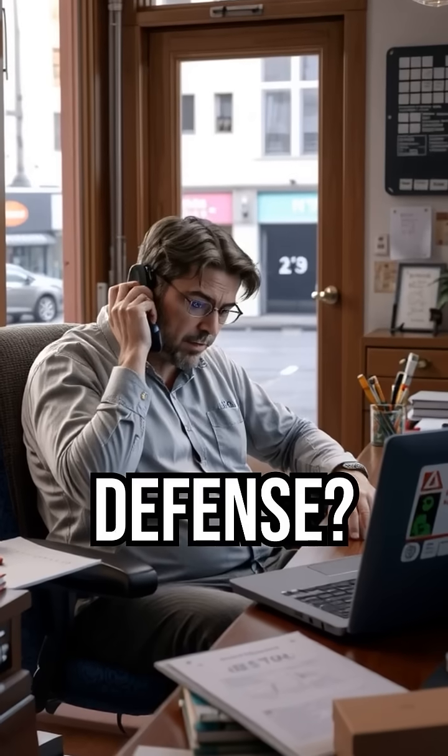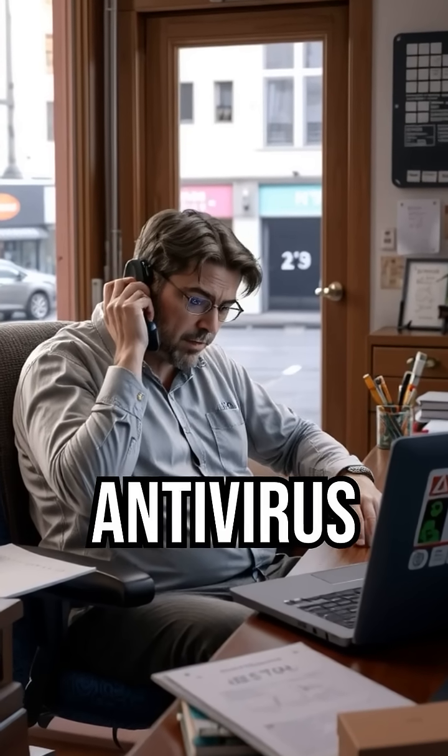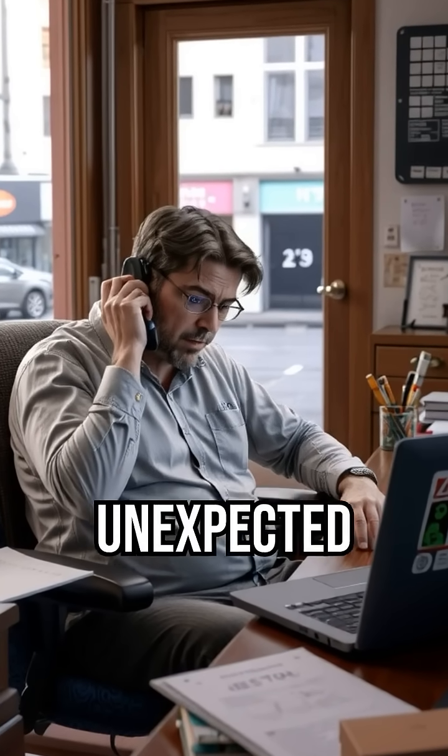The best defense? Regular backups, updated antivirus tools, and zero trust for unexpected emails.